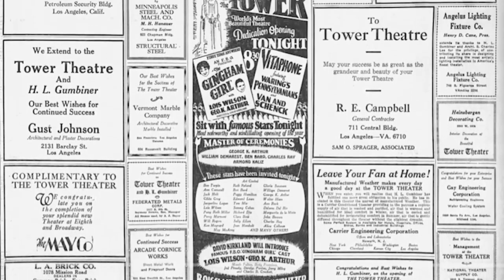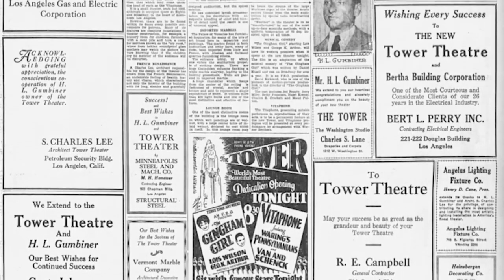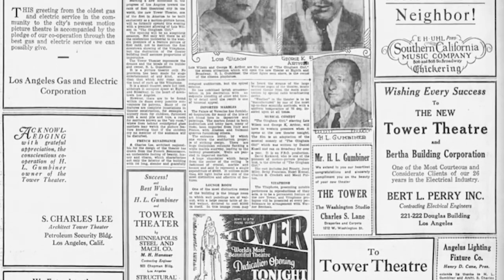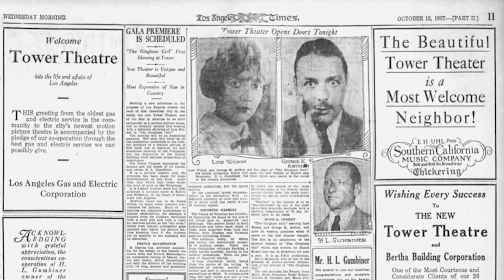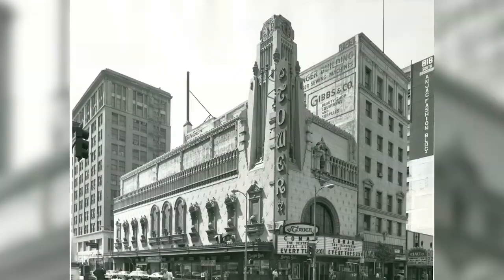The Tower Theatre was billed as the finest thousand-seat theater in America and featured a number of innovative modern marvels, including manufactured weather — also known as air conditioning — and was the first theater in downtown to be wired for talking pictures.